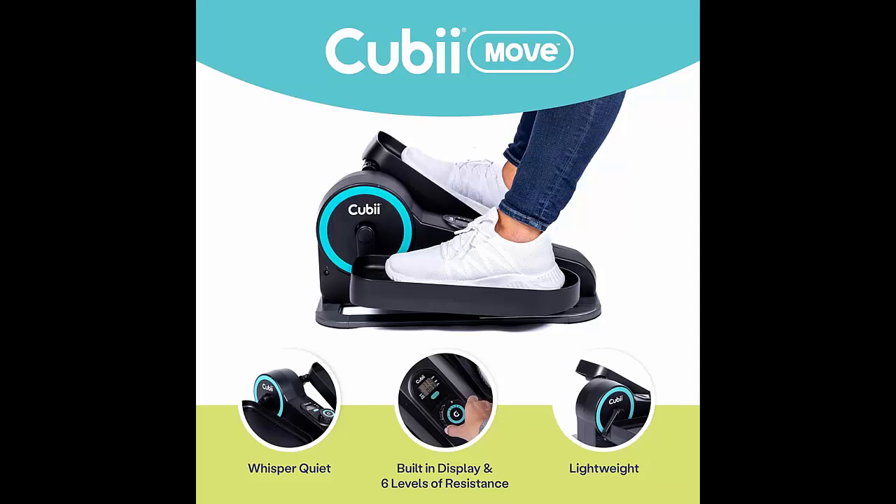Reason eight, you can choose your intensity level. With adjustable resistance, you can make your workout as easy or as challenging as you want. Whether it's a light activity or a tough pedal, it's up to you.